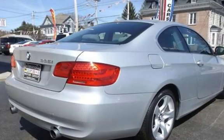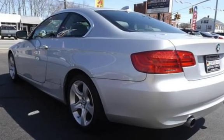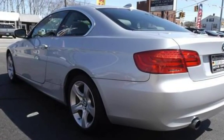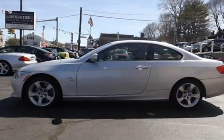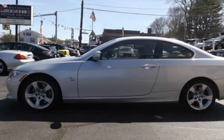This BMW is a great value with less than 34,000 miles on the odometer. Estimated fuel economy for this vehicle is 18 miles per gallon in the city and 27 miles per gallon on the highway. This vehicle is in excellent overall condition.